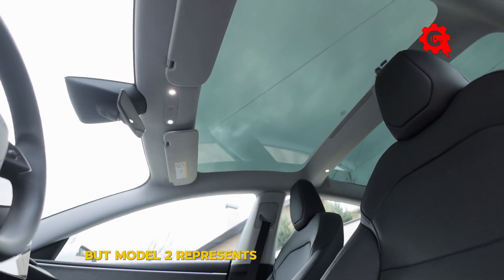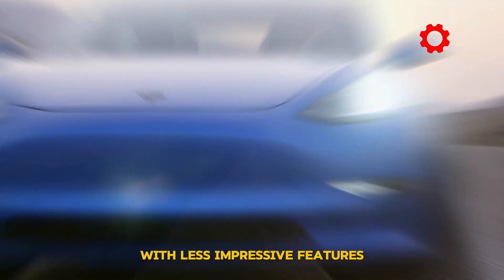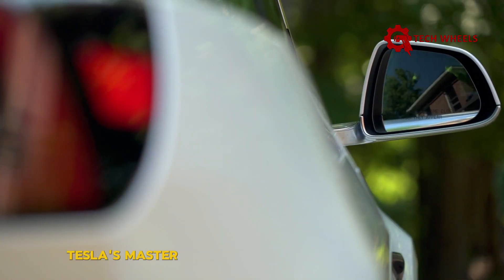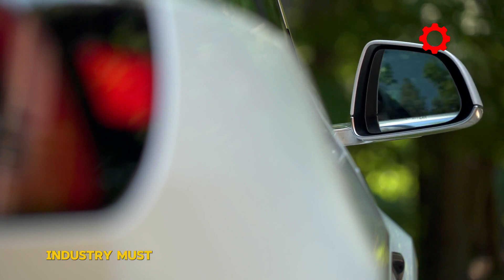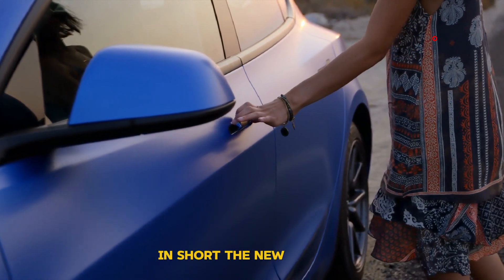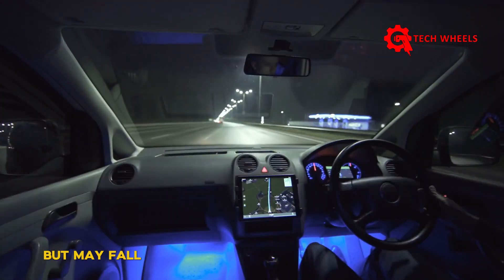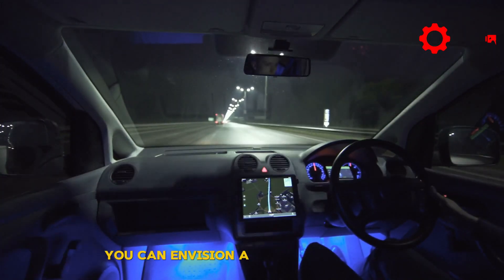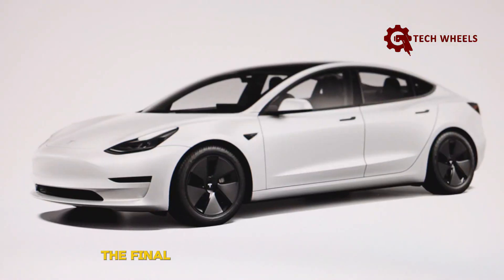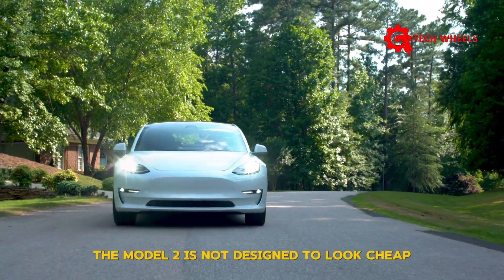No one wants their vehicle equipped with cheap elements that compromise the customer experience, but Model 2 represents a trade-off for Elon: either a $25,000 EV with less impressive features, or a model that will leave many things to be desired. Tesla's Master Plan 3 clearly states that the EV industry must do away with many luxurious features to make way for more affordable models. In short, the new Model 2, expected to arrive in 2025, will be more affordable than the Model 3 but may fall short in terms of appearance and luxury. The idea that the Model 2is not designed to look cheap, however, remains constant.